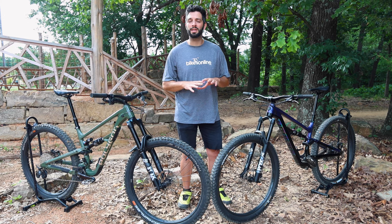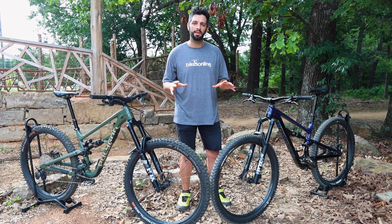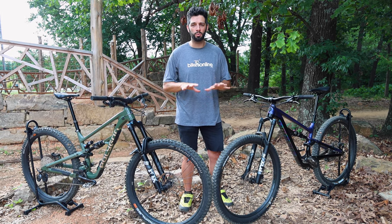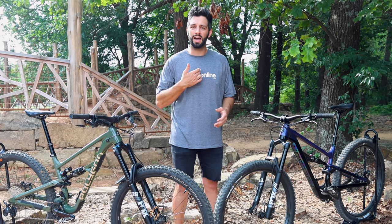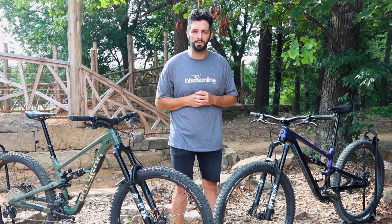Make sure to hit that subscribe button to stay tuned to all the content we create. Drop a comment below on which one of these two bikes you'd like to be riding. Thanks so much for watching today's head-to-head. As always, I'm Jared with Bikes Online, and I'll see you around.